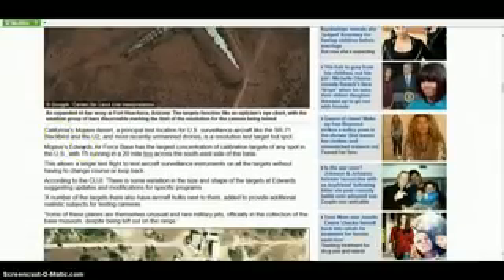California's Mojave Desert — a principal test location for U.S. surveillance aircraft like the SR-71 Blackbird and the U-2, and more recently unmanned drones — is a resolution test target hotspot. Mojave's Edwards Air Force Base has the largest concentration of calibration targets of any spot in the U.S., with 15 running in a 20-mile line across the southeast side of the base. This allows a single test flight to test aircraft surveillance instruments on all the targets without having to change course or loop back. There is some variation in the size and shape of the targets at Edwards, suggesting updates and modifications for specific programs.